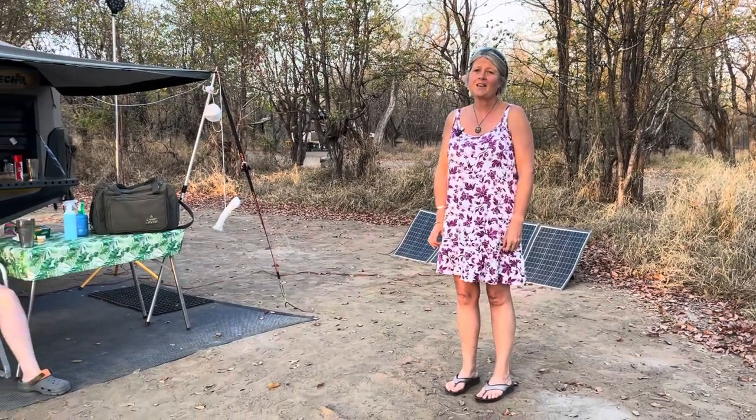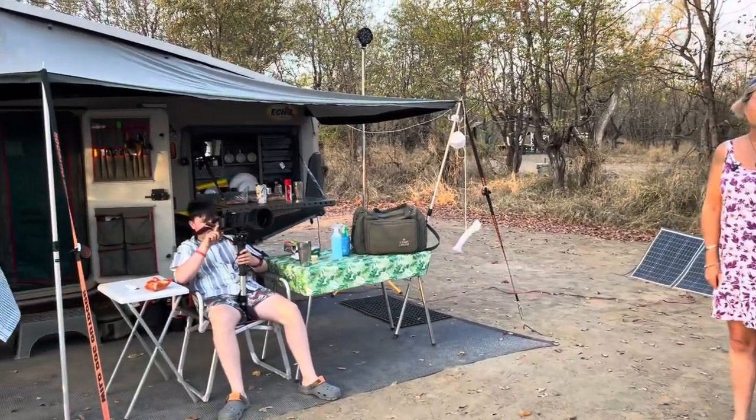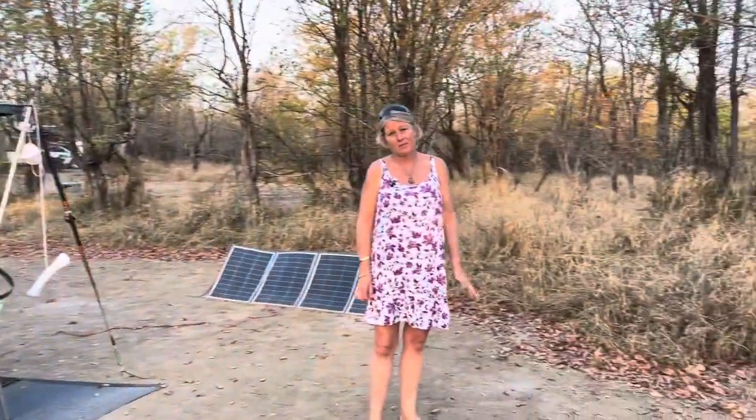So where's Rusty? Rusty is at Senze Camp in the Kruger National Park. We're at campsite number 31. As you can see, it is extremely dry at this time of the year, possibly drier than I've ever seen it.